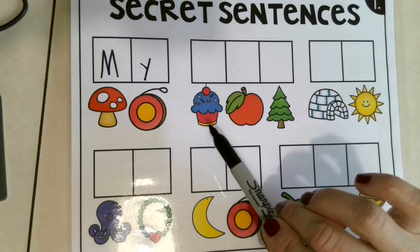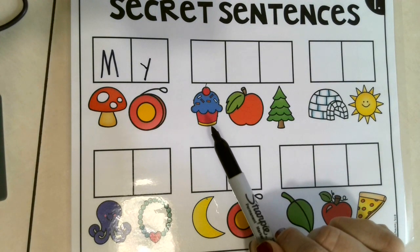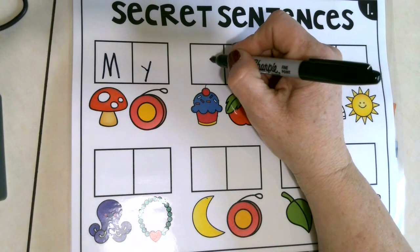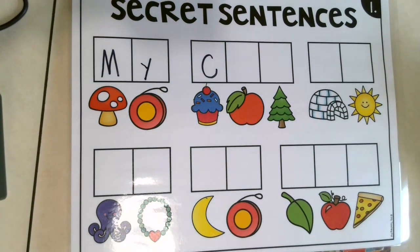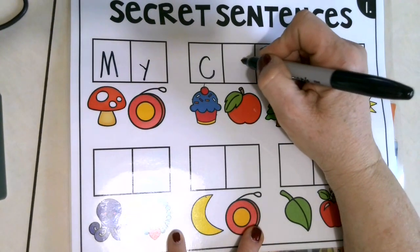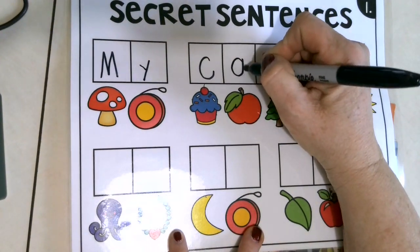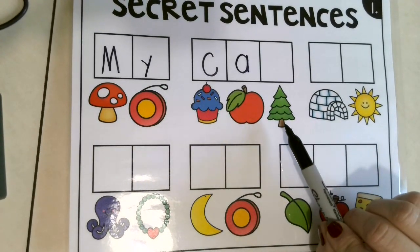Cupcake — what's the first sound you hear in the word cupcake? Very good — C. We know that C and K have the same sound, but it's just one of those things we have to remember in our little brains — it starts with the letter C. What is this? Apple! Say apple. Great job — apple starts with the letter A.